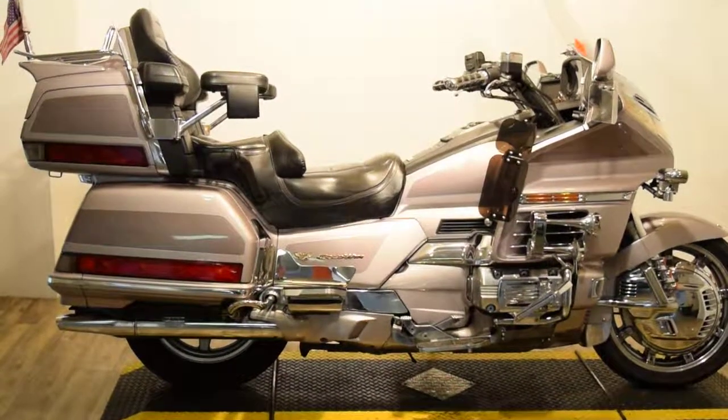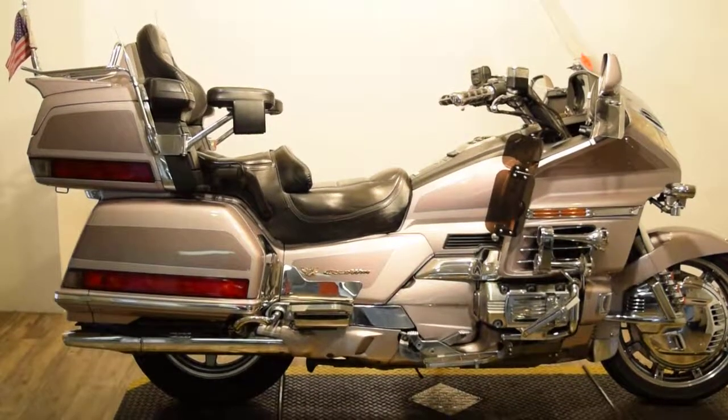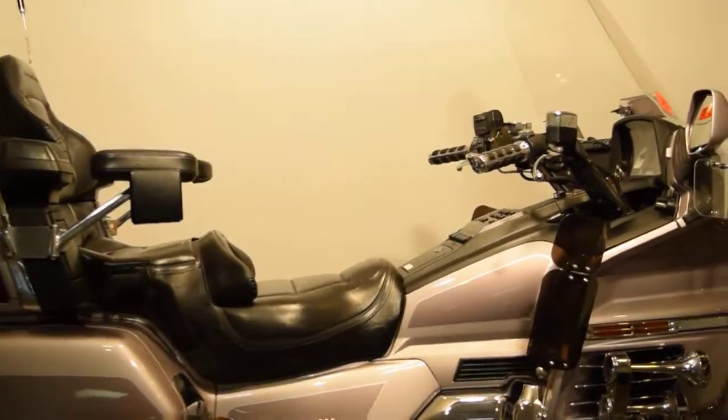Monster Power Sports is offering this 1998 Honda Goldwing GL 1500 SE. This is the 50th Anniversary Edition — it's got a ton of extras on it. I'm going to do my best to go over them as I can.